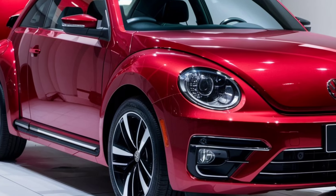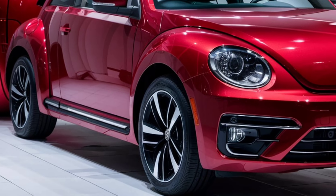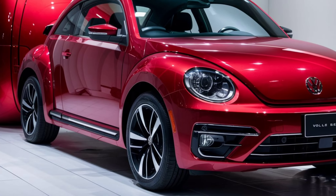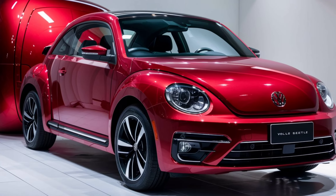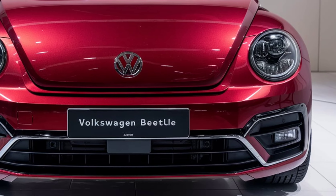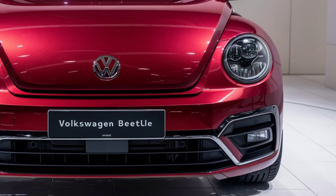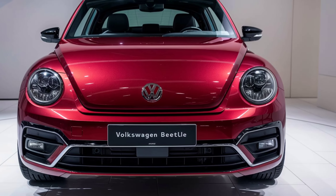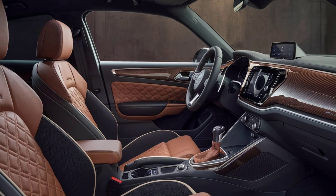This isn't just a car, it's a revolutionary statement of luxury, performance, and cutting-edge technology. Volkswagen has taken the beloved Beetle's iconic design and reimagined it with unparalleled opulence and futuristic innovation. Fasten your seatbelts, because the 2025 Volkswagen Beetle is set to redefine what you know about high-end automobiles.